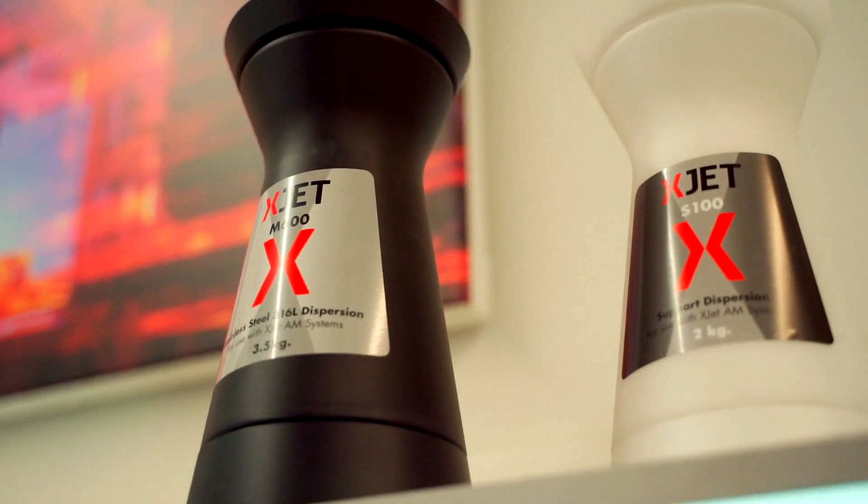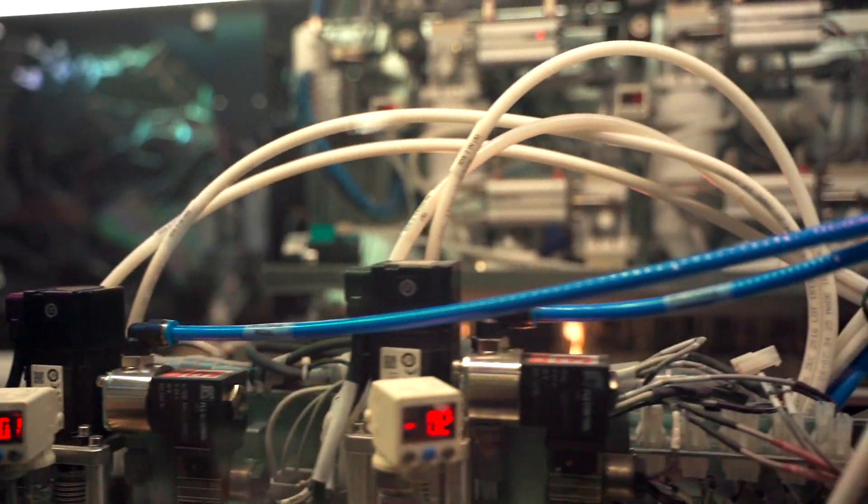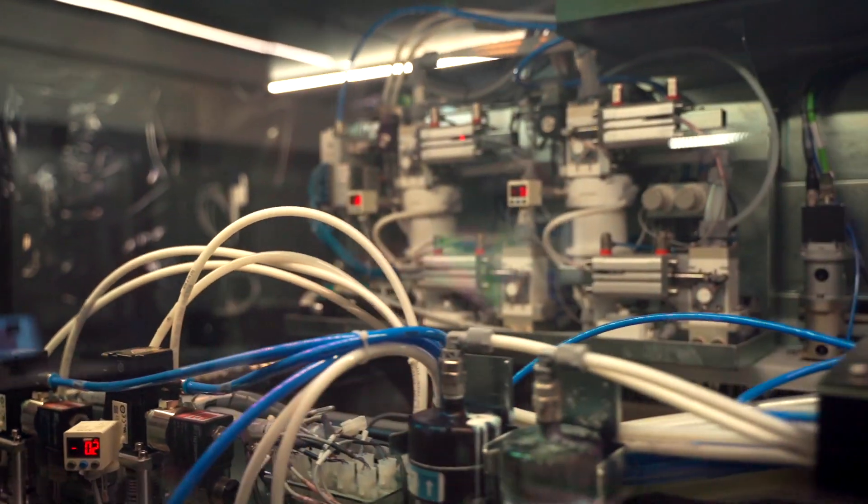We spent 10 years in the lab in this science park — around 25 to 30 PhDs developing this technology. We developed a technology that can take actual ink, it's liquid, and inside the liquid we dispersed powders of metal or ceramics. This is a unique technology we developed here for many years — how to create metal ink. And then we jet it with industrial inkjet, currently 120 million drops every second, creating tiny layers of around 10 microns.